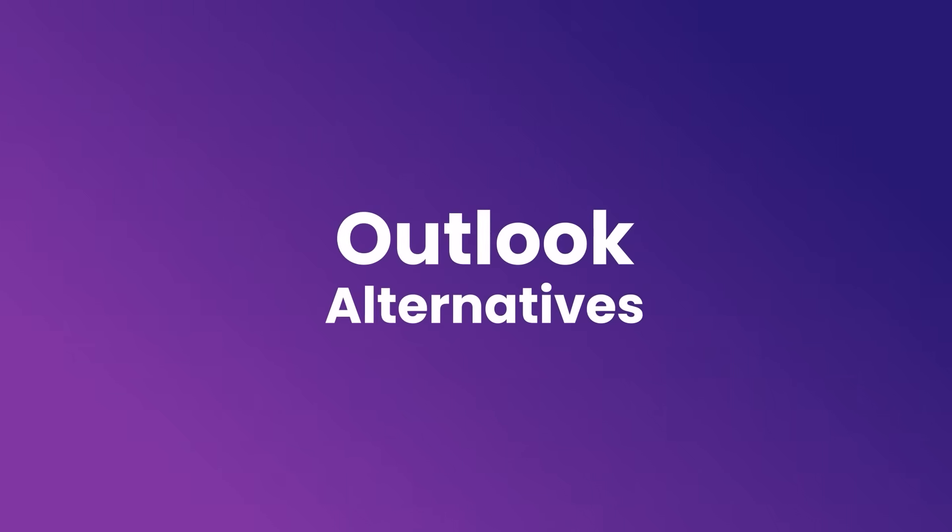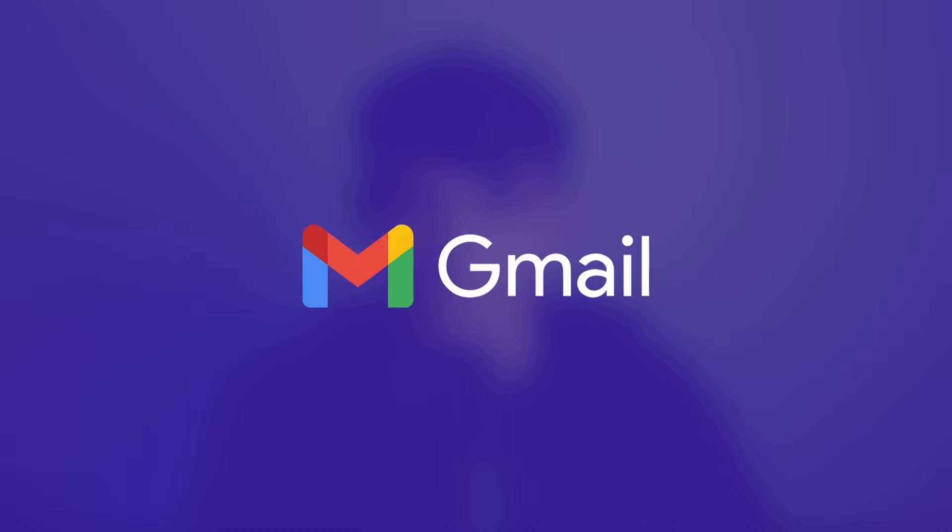Hello everyone, Dimitri here. Welcome back to Neo on YouTube. Today we're diving into the world of email services and looking for alternatives to Outlook. We'll be steering clear of big names like Gmail as they tend to have the same privacy and security concerns as Outlook.